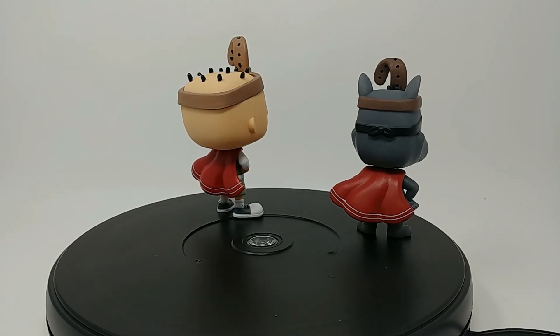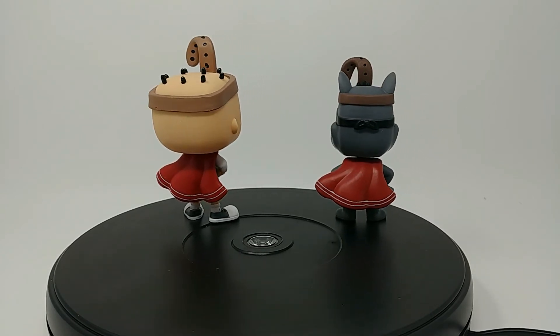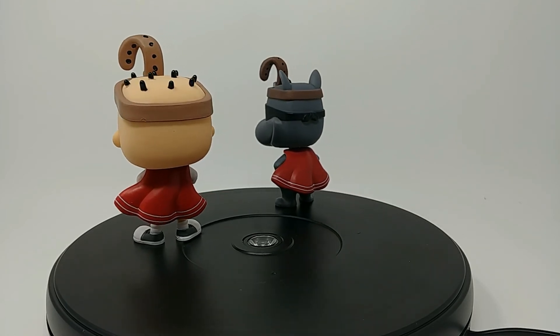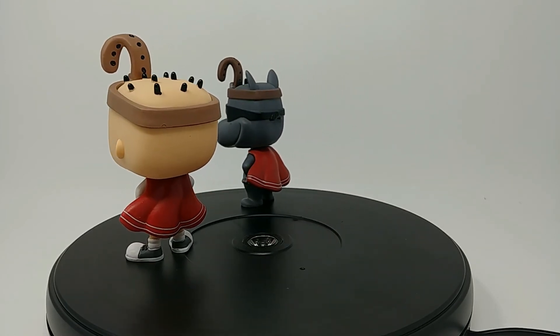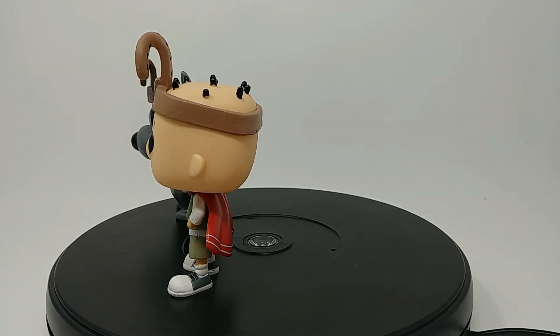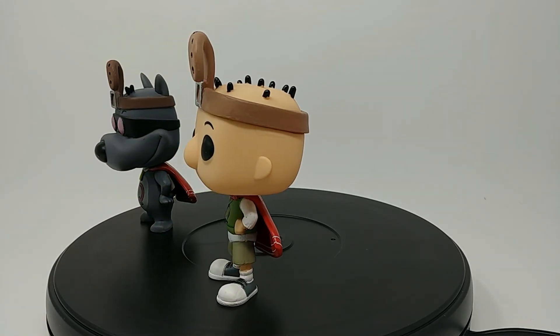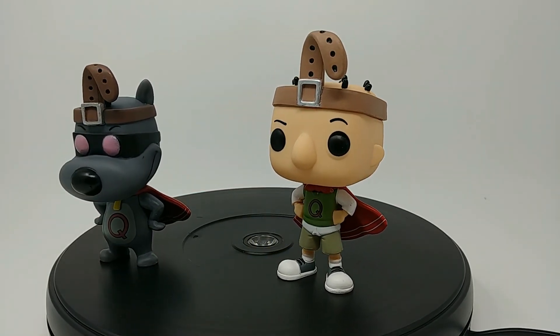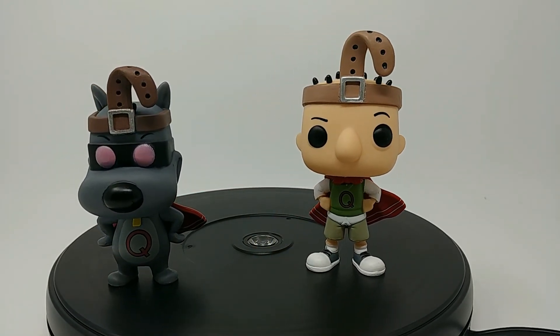So this is the Quail Dog and Quail Man Funko Pops, and I'm so glad I got them. If you have a chance to get them and you're a fan of the show, definitely get them — they're great Pops to have in your collection. Anyway guys, I hope you enjoyed this little review. If you did, leave it a like and subscribe and all that good stuff. I'll see you in the next video — take care, guys.